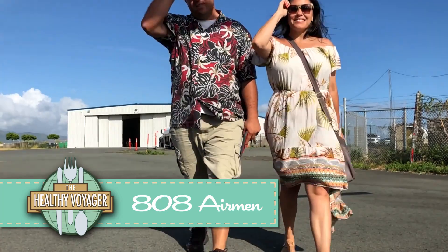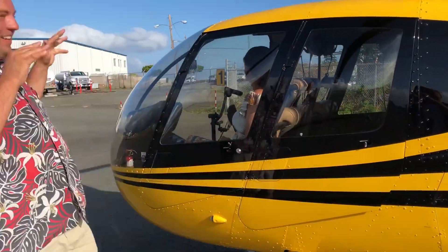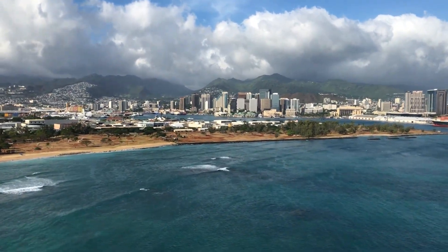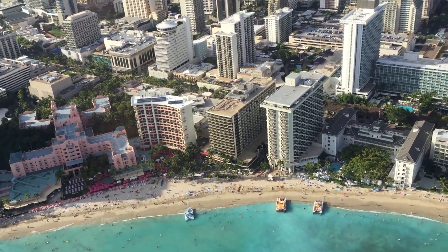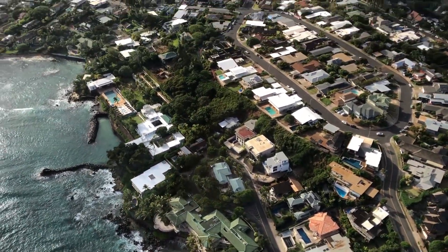Many would agree that the best way to see Oahu is from the sky, and 808 Airmen helicopter tours is just the ticket. With chopper tours of varying lengths of time and locations, 808 Airmen is a great way to get a bird's-eye view of the island and get a little knowledge dropped on you as well. There truly is no better way to see the island than up from above.